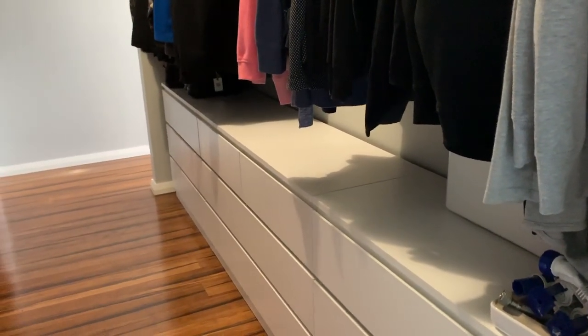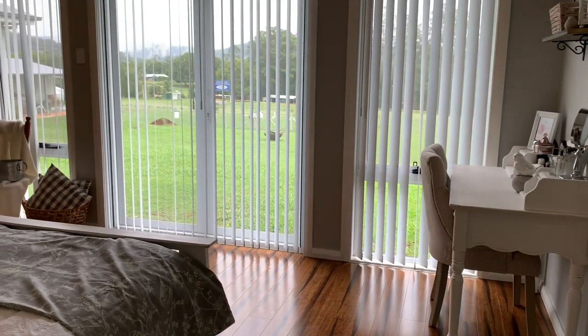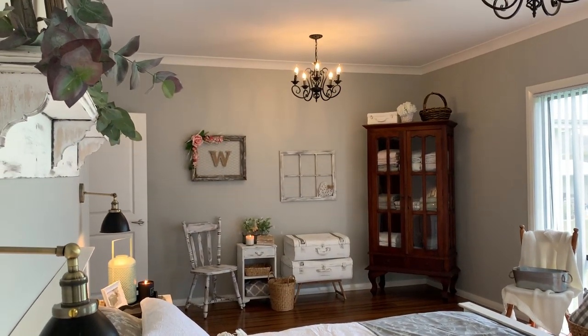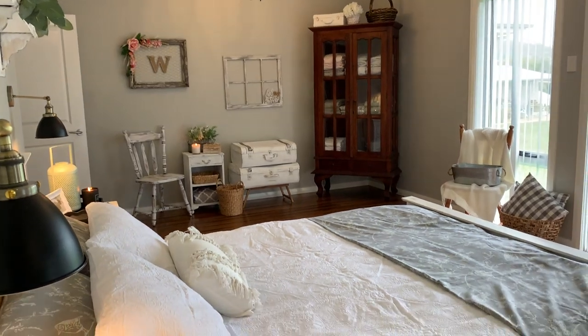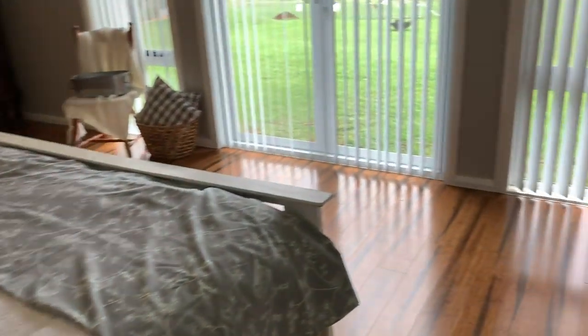That's our wardrobe behind that wall. It's a bit dark with the windows shining in, but I'm so happy with the way the whole bedroom has come together. It looks lived in now rather than very bare.